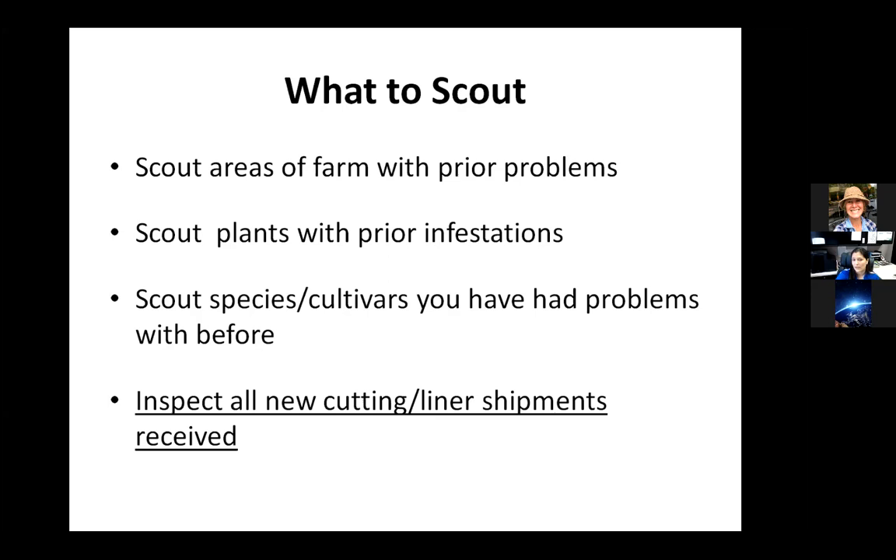Bring your liners and new plants in, scout them before you put them out — that's a good practice. That way, if you do have a problem, you can either not accept those plants or treat them before putting them out with your other plants.